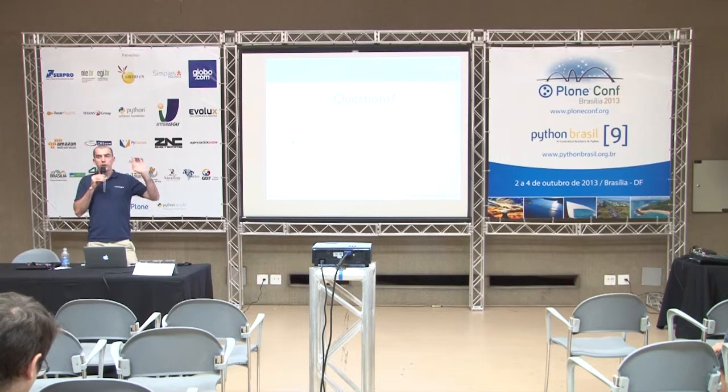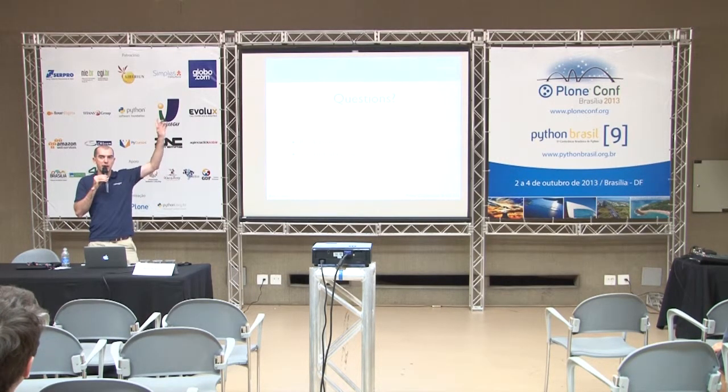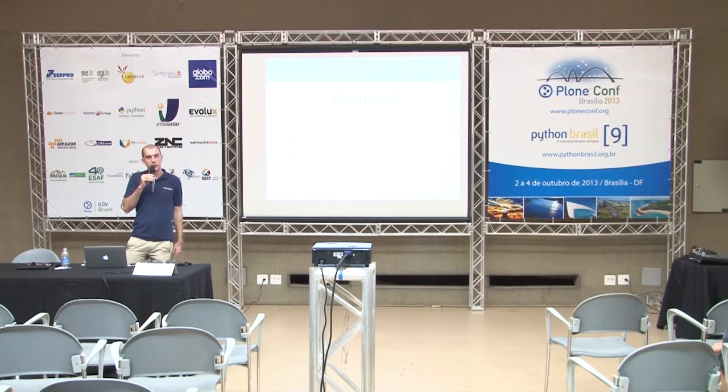Could you put your hand up if you have deployed an intranet with Plone of any kind? Thank you — just to get a feel. Thanks everyone. Do grab me if you've got any other questions.